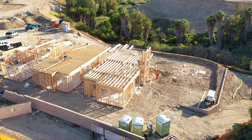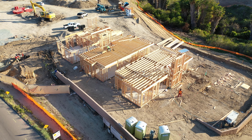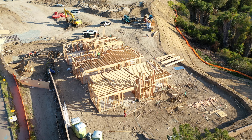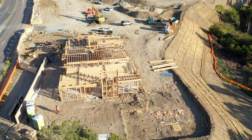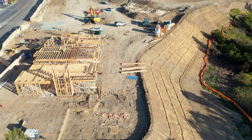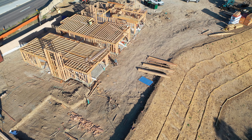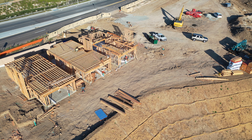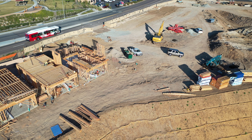They have a mobile electricity generator, as you can see at the bottom right, which provides power for all the heavy-duty power equipment. A worker is going inside the porter potties, which are also part of the construction site. I can see there are actually three people working on this site.